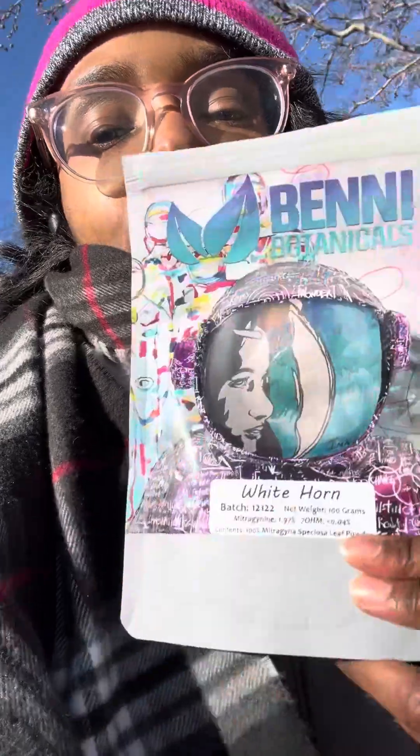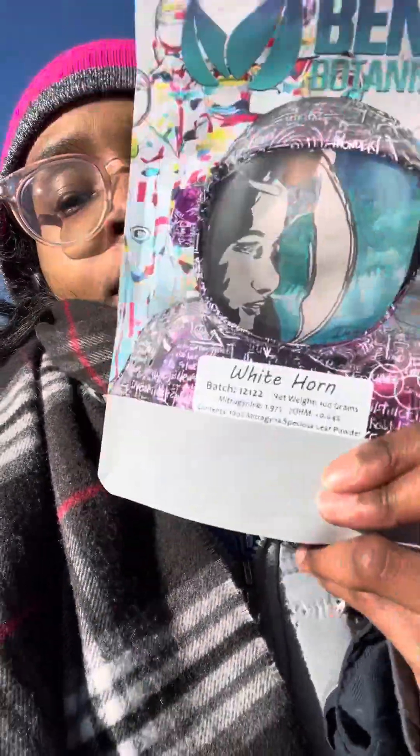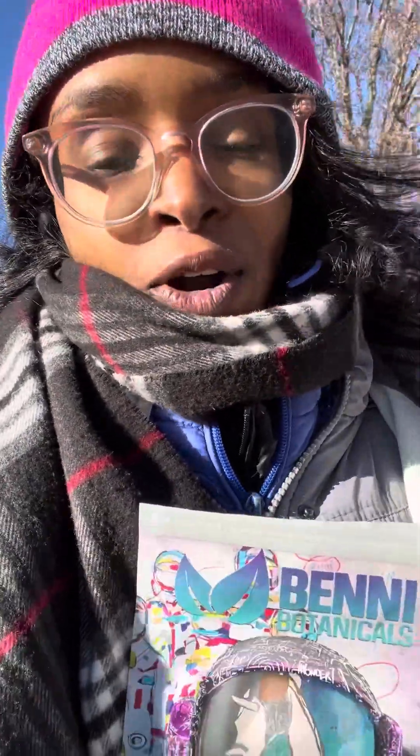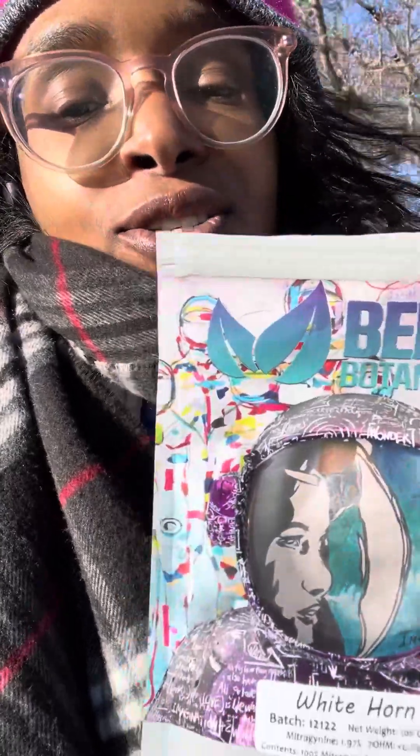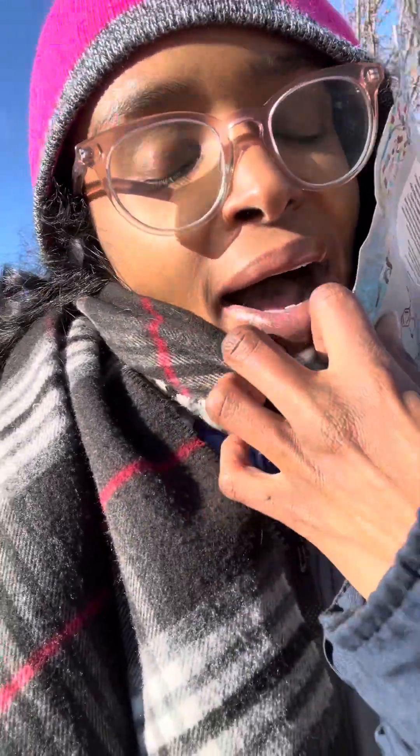White Horn was the first strain I tried from them and it's fantastic — great energy with a great mood boost. I can take it early in the morning at 5 or 6 a.m. and I'm wide awake feeling great. I don't get any anxiety at all; if anything, any anxiety I have before dosing is eliminated. It's so good — out of all Benny Botanicals whites, White Horn is my favorite.